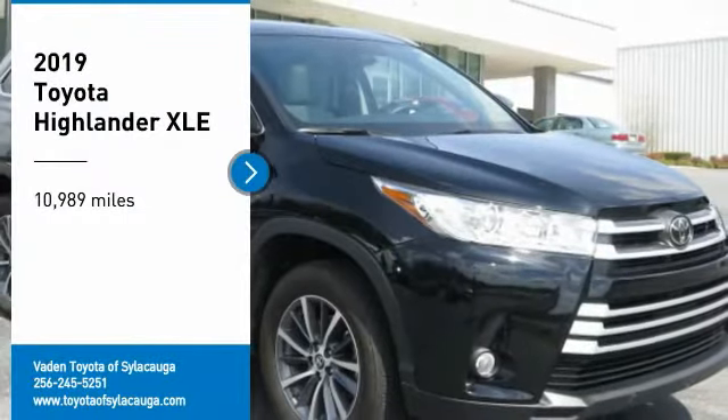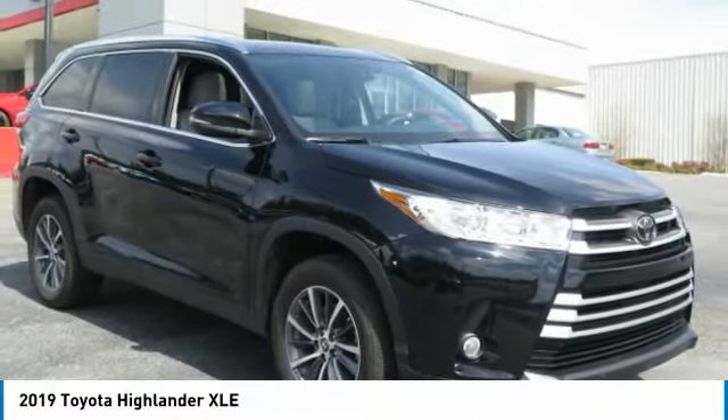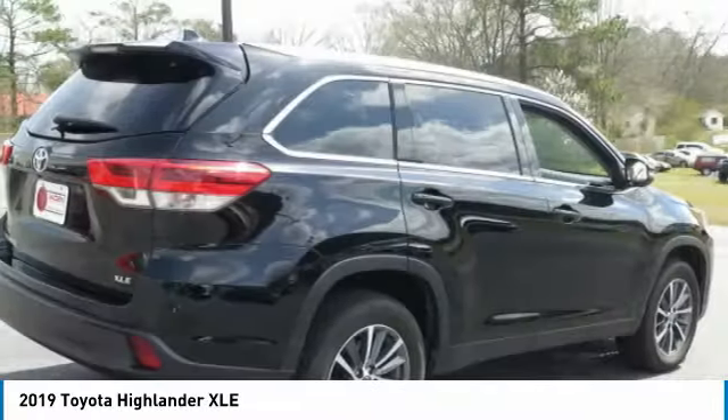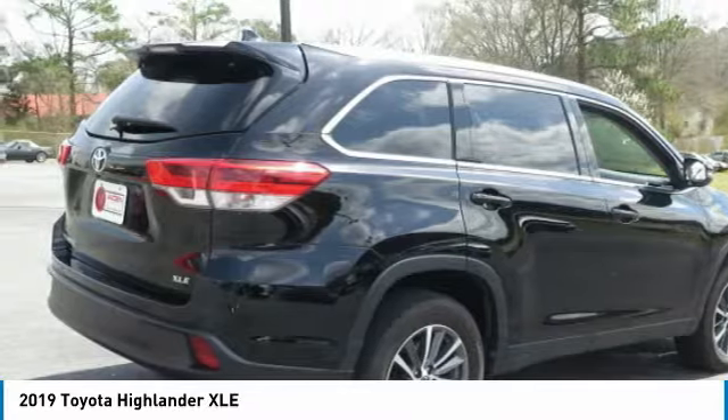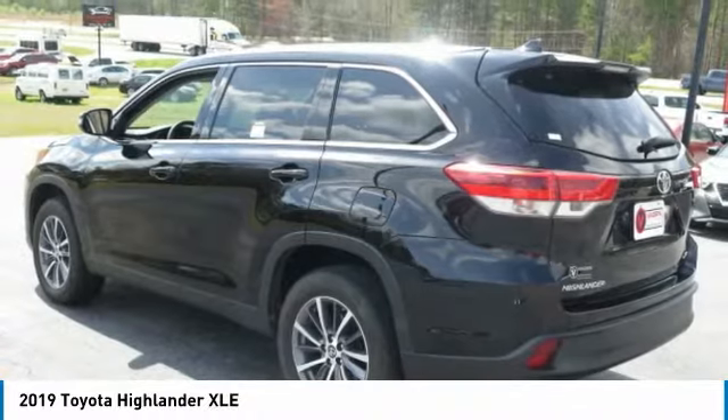You are going to love the 2019 Highlander. The Highlander is the SUV that's thought of everything. The Highlander offers seating for up to seven and features Toyota's innovative center stow design. The second row bench seat folds away, leaving a pair of captain's chairs.